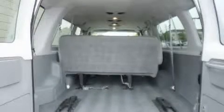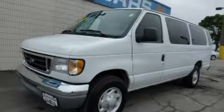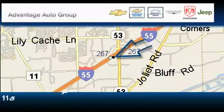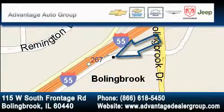This automobile won't last long at this price. Call and arrange a test drive now. We'll see you next time.